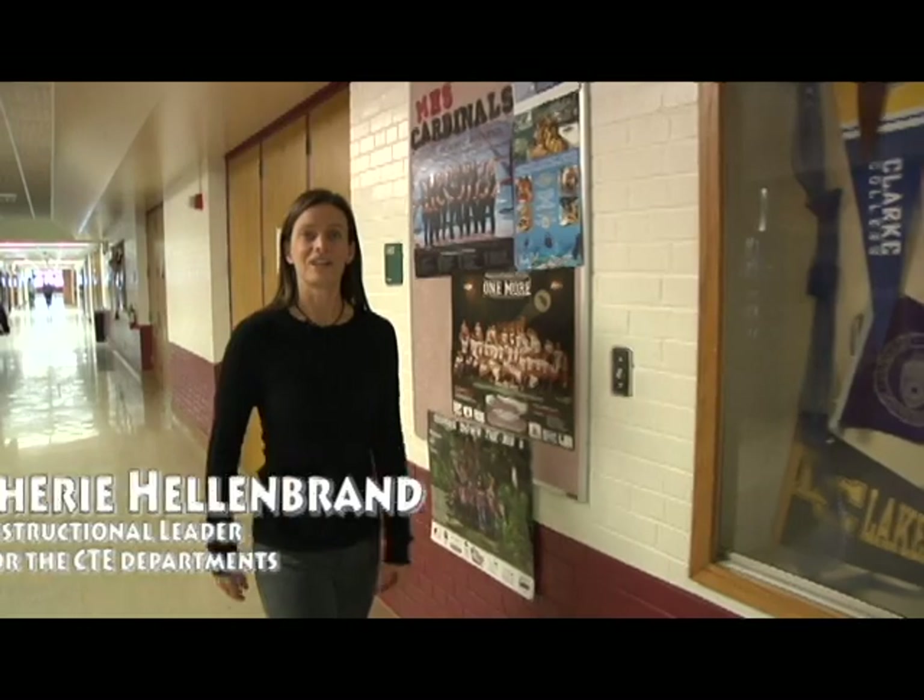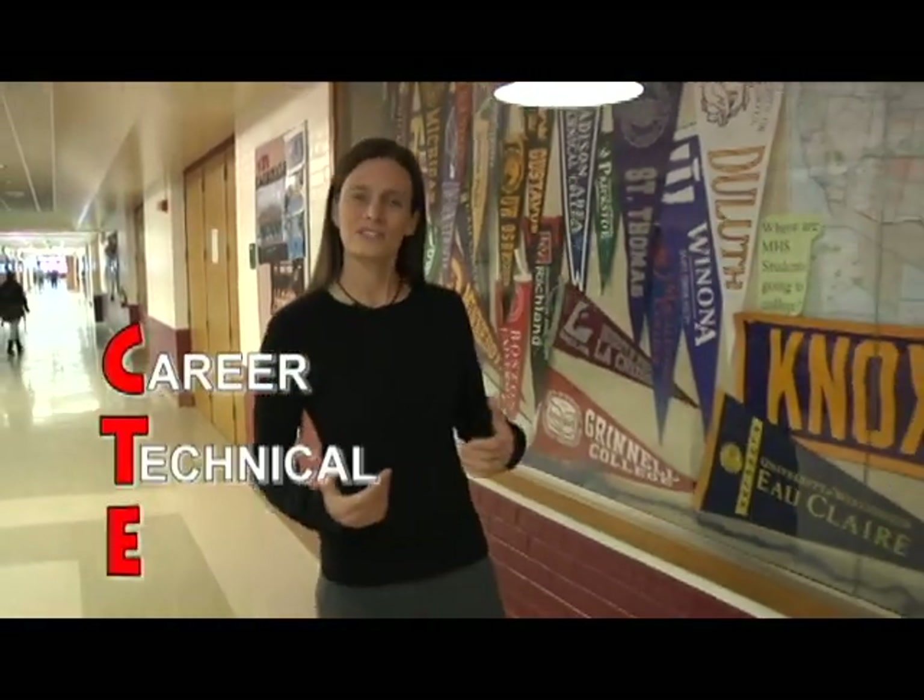Hi, I'm Sherri Hellenbrandt, instructional leader for the CTE department. What's CTE? It stands for Career and Technical Education. In CTE, students are provided the opportunities to utilize what they've learned in their Math, Science, English, and Social Studies courses and apply them to the real world to get them college and career ready.